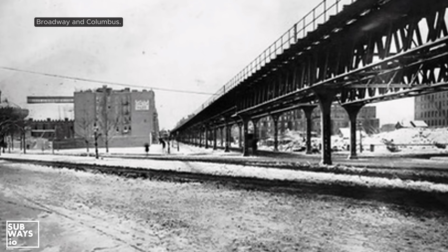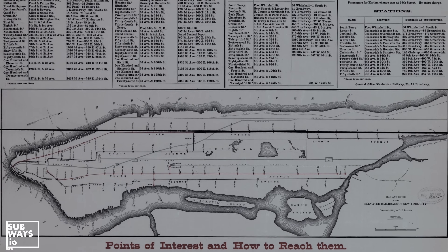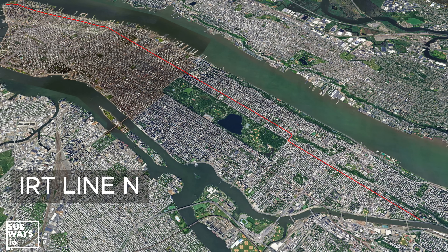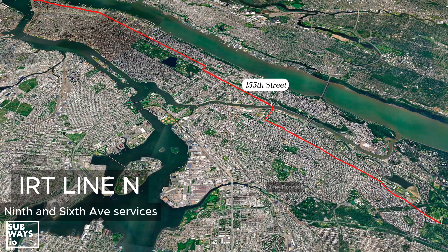During the 1870s, the line steadily expanded north along Manhattan's west side, reaching Harlem by 1879. Originally, the line spanned roughly 10 miles, running from South Ferry to 155th Street, which remained its terminal until 1918. That year, the line was extended six more miles to Woodlawn, connecting with the Jerome Avenue line.